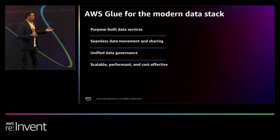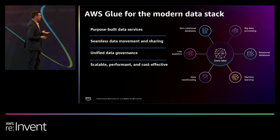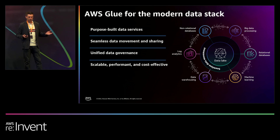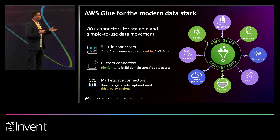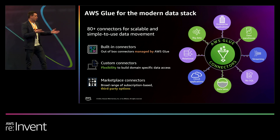So how does Glue fit into the modern data stack? It has purpose-built data services — a data lake, seamless data movement and sharing, unified data governance, and it's scalable, performant, and cost-effective. Within Glue, we offer many ways to bring your data in or push your data out wherever you need. We offer built-in connectors for all native AWS services, marketplace connectors to connect to Snowflake, SAP, BigQuery, et cetera, and custom connectors where you can connect through JDBC to basically any source — from anywhere to anywhere.